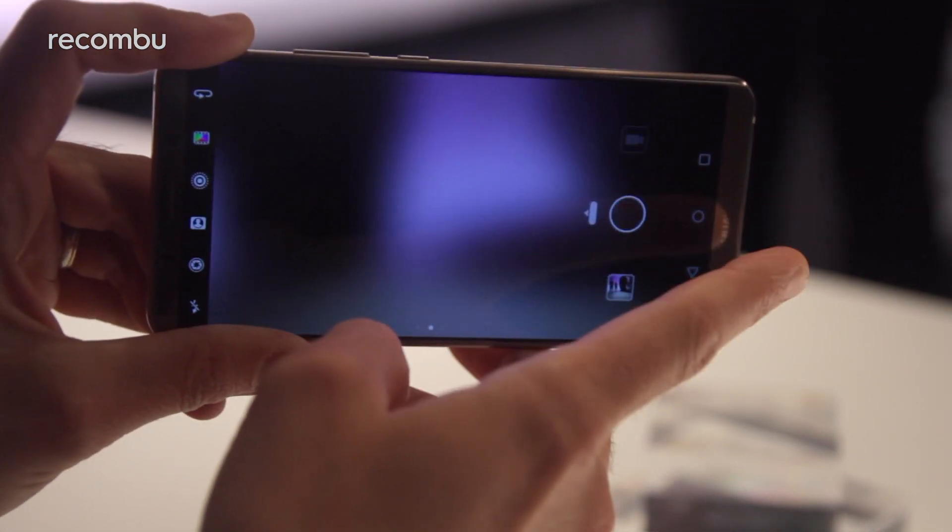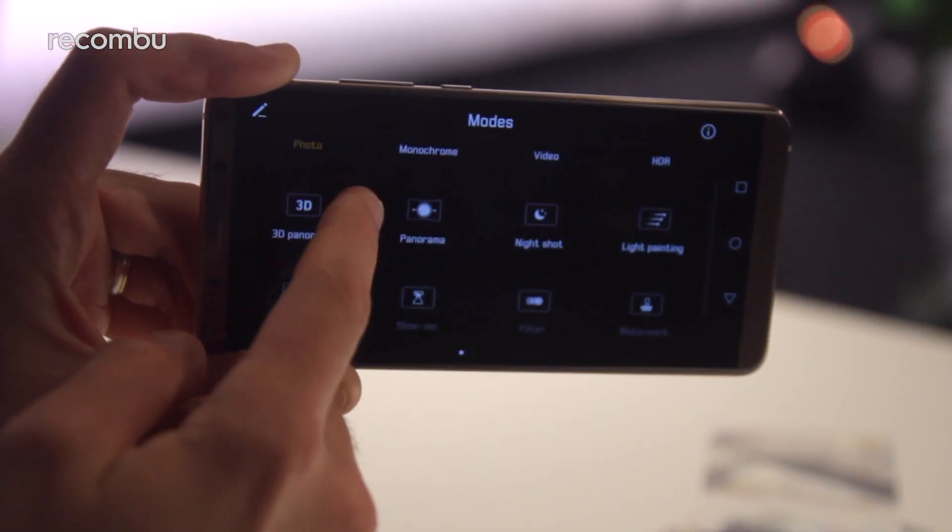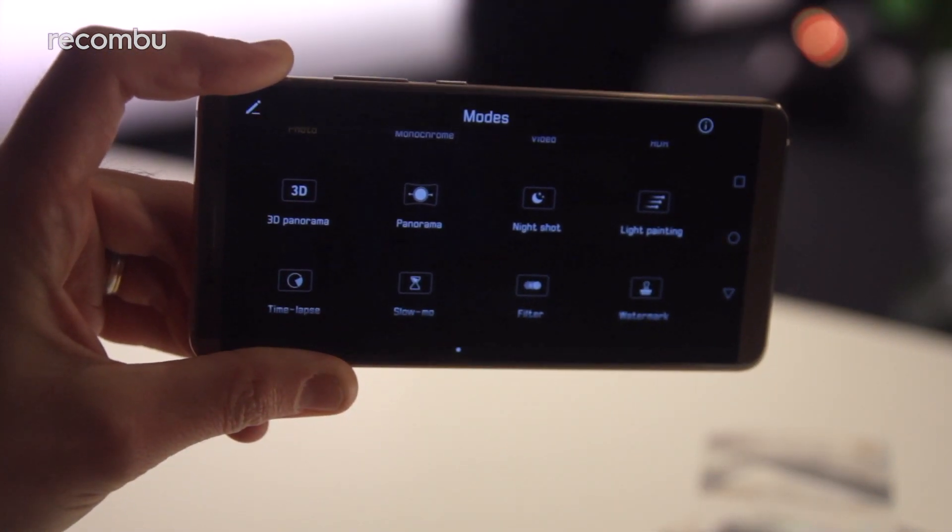As before, you can shoot up to 4K resolution video and there's a wealth of bonus modes too, from light painting to slow motion and time-lapse video features.